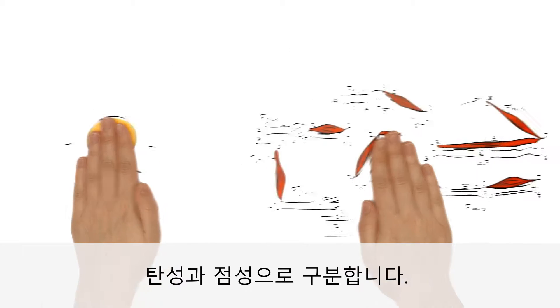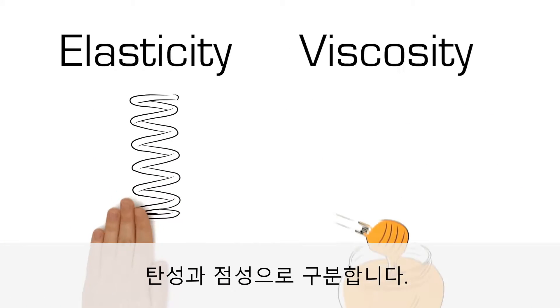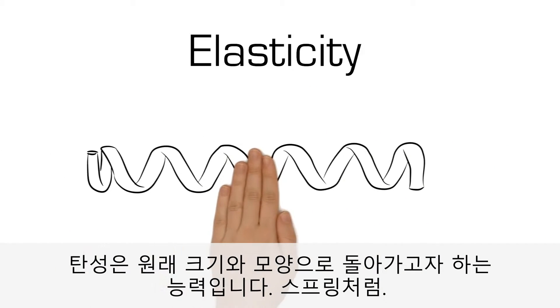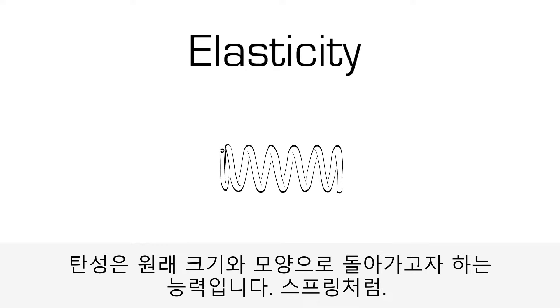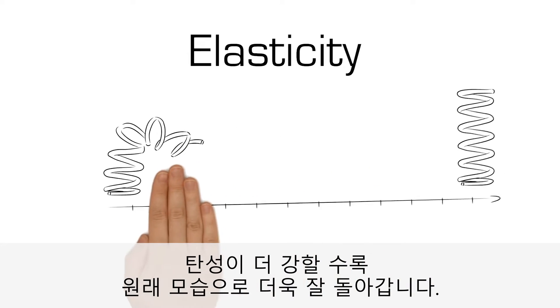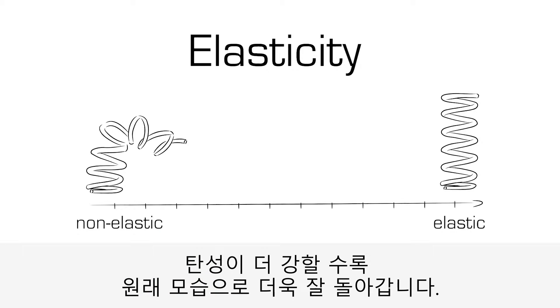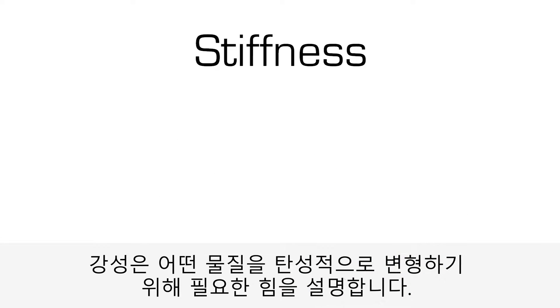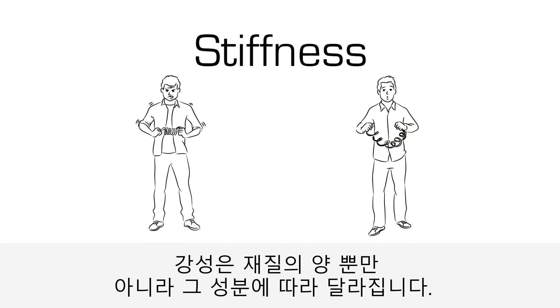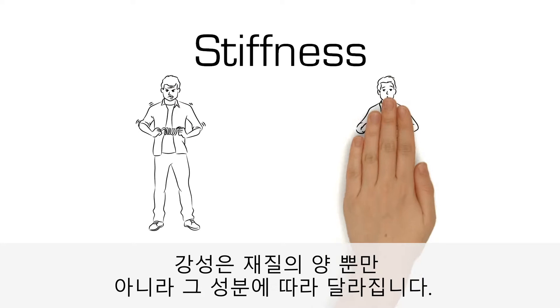A distinction is made between elastic and viscous properties. Elasticity is the ability of a body to return to its original size and shape after using force, like a spring. The more elastic a body, the better it is at doing this. Stiffness describes how much force is needed to elastically deform a body, and this depends on both its composition as well as the amount of material.